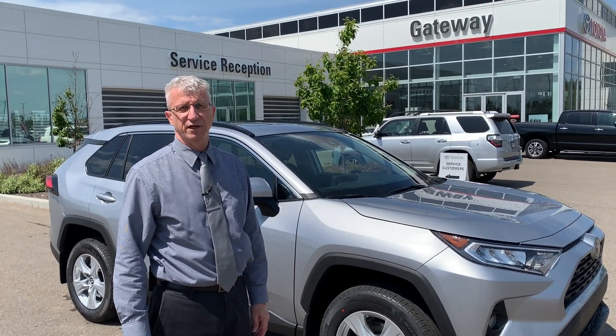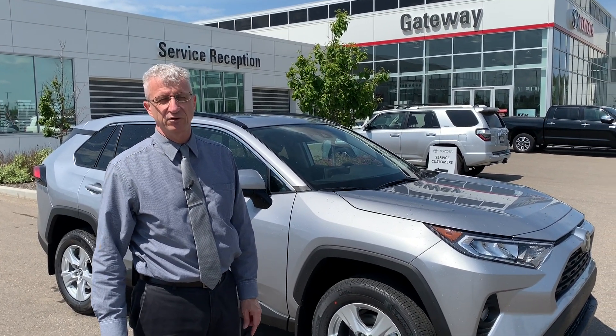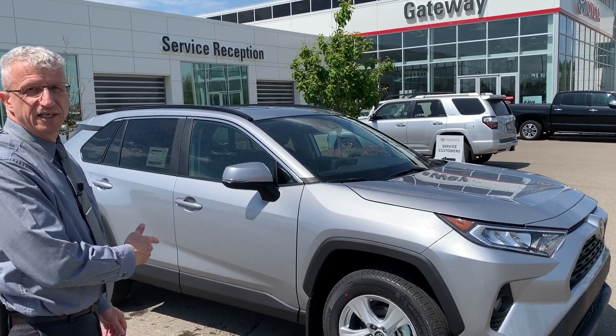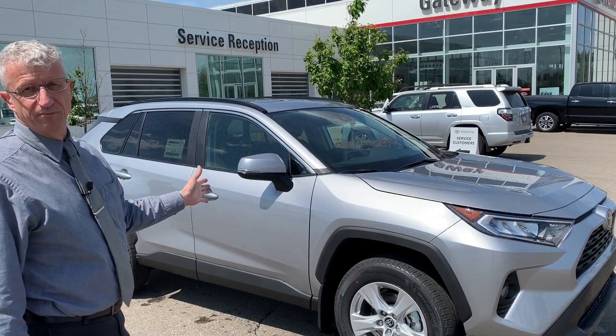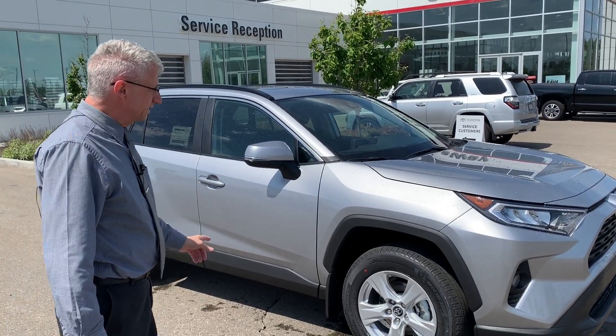Hey everyone, it's Jim here from Gateway Toyota on a beautiful Sunday afternoon. This is the 2019 RAV4 XLE. It's in a beautiful silver color — silver sky metallic.